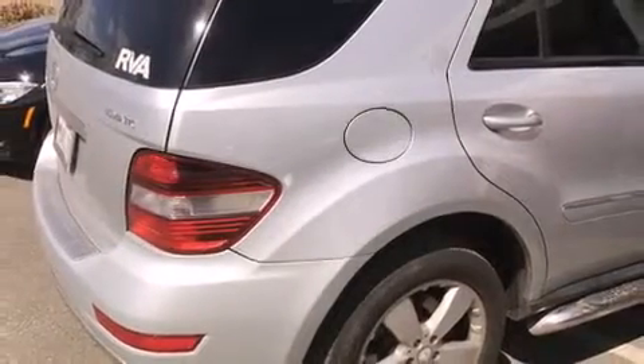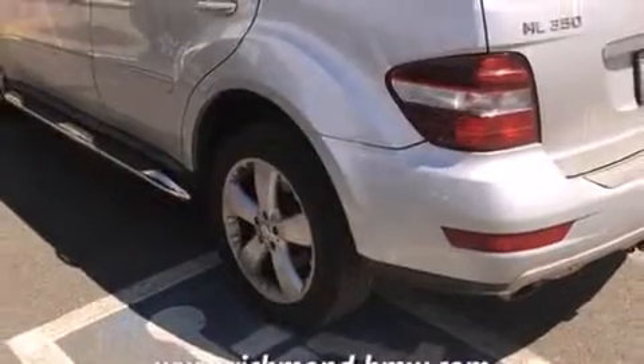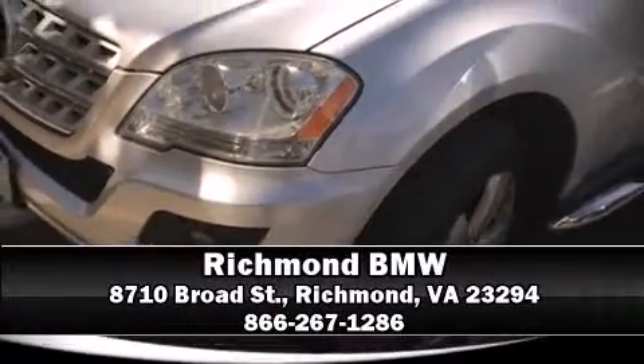And four-wheel disc brakes with ABS. You'll never lose visibility with rain-sensing wipers, which activate automatically when the drops start to fall. Our sales reps are knowledgeable and professional. Call now to schedule a test drive.